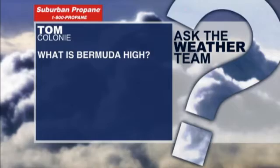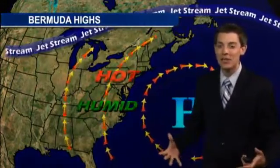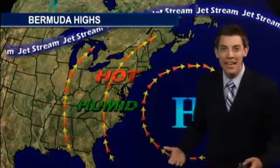It's basically a seasonal feature that forms out in the central Atlantic and near Bermuda. The clockwise flow around that high will tend to pump in the heat and humidity. That's why you often hear about these Bermuda highs as a source for one of our main heat episodes.